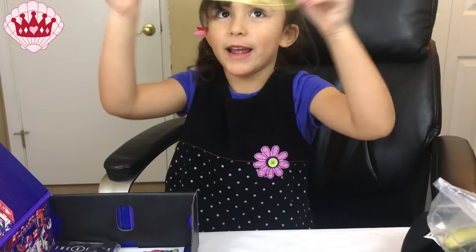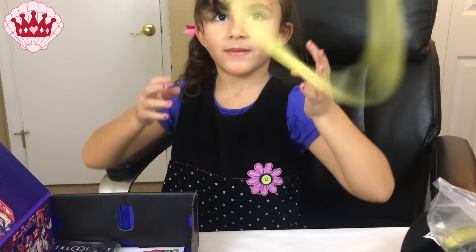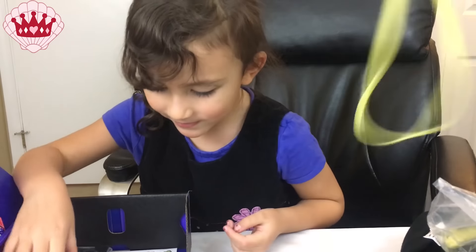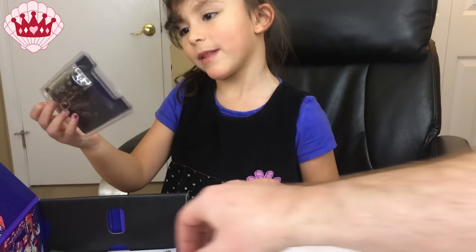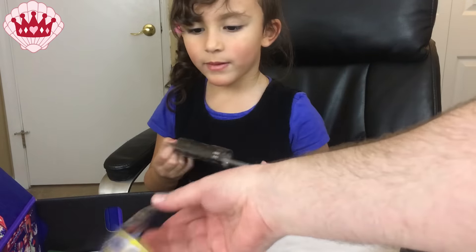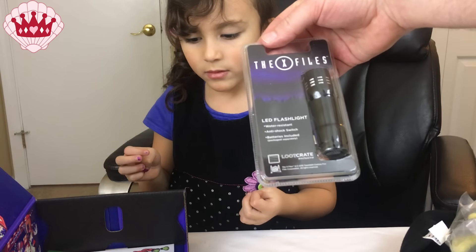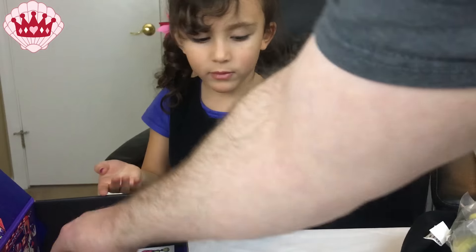There's also a hairband — or rubber band? Not sure about that one. And we have an X-Files LED flashlight with batteries included.